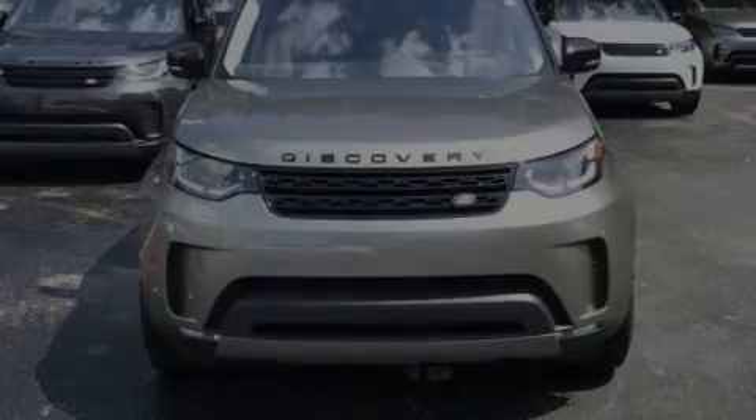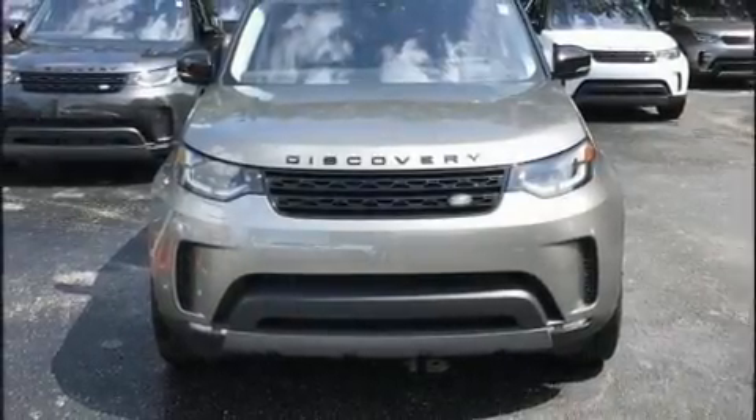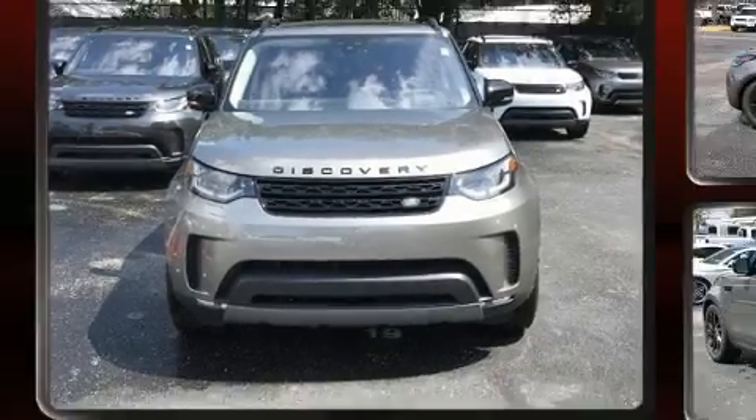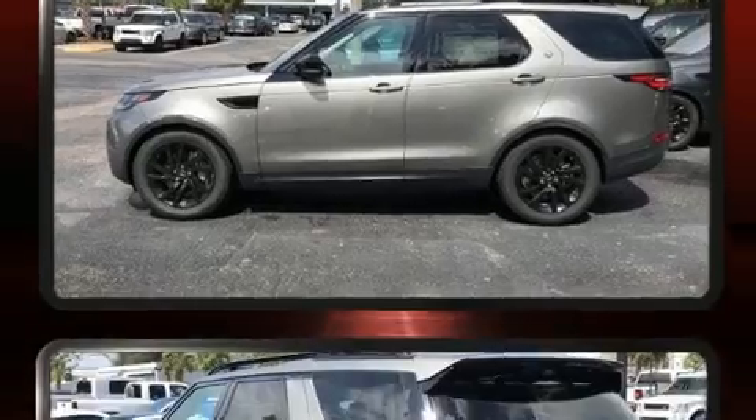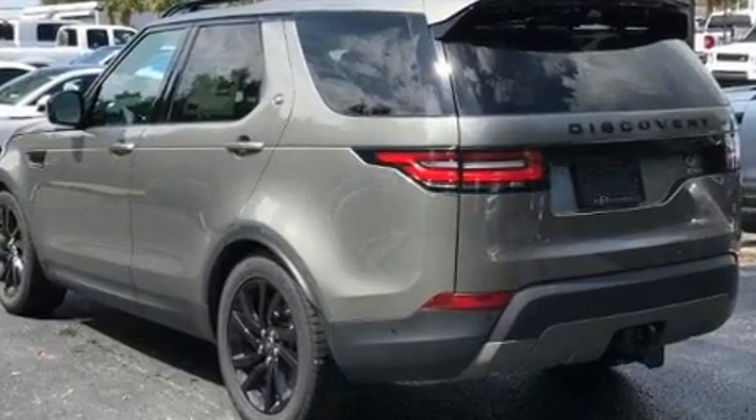Sensibility and practicality define the 2018 Land Rover Discovery HSE. Under the hood you'll find a six-cylinder engine with more than 300 horsepower, and load-leveling rear suspension maintains a comfortable ride.